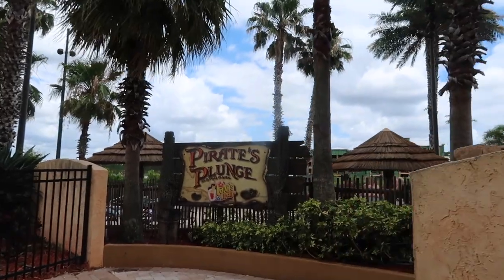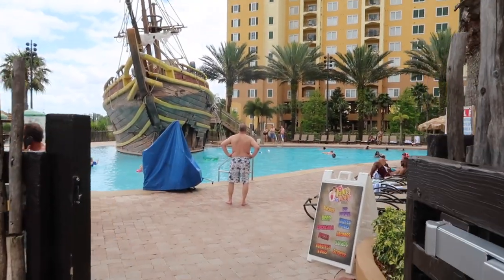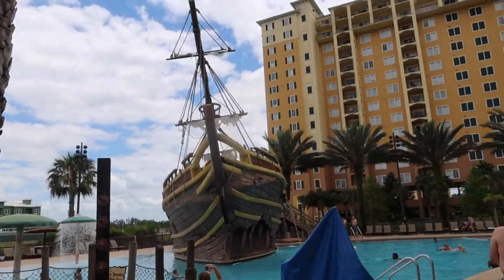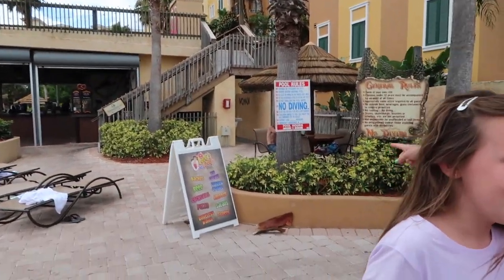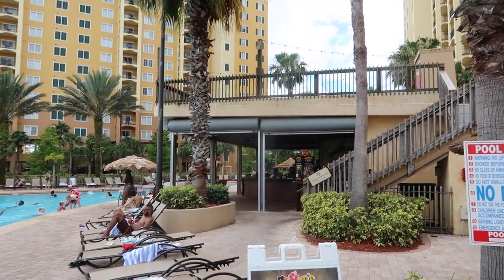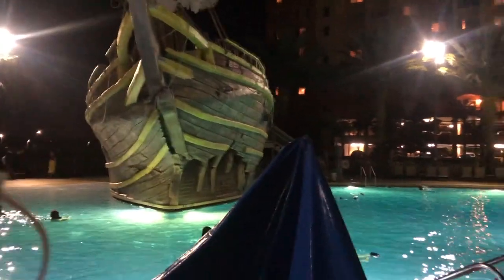So here we are at Pirate's Plunge Water Park. This is kind of the main reason we chose this resort because I knew my little ones would love this pool and this giant pirate ship. And it has not disappointed — they absolutely love it. We've spent hours here already and had a really good time. It's got a giant pirate ship and a really big pool. Over here they have a hot tub, and over here they have a full bar that also serves nachos, beer, cocktails, pizza, wings, and ice cream. I'll also insert some night footage so you can see what it looks like when it's lit up. The kids just had a blast in this pirate ship themed pool — it's a lot of fun.